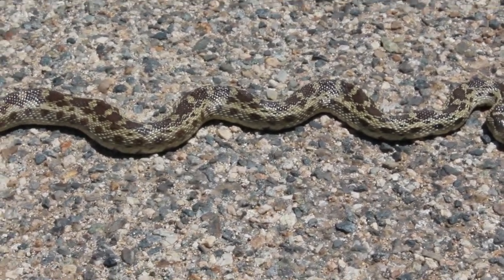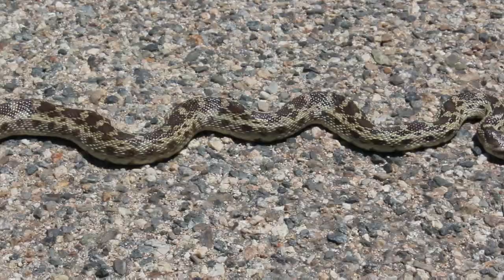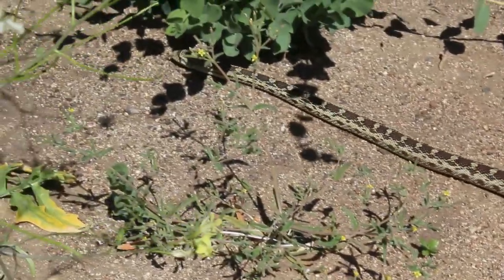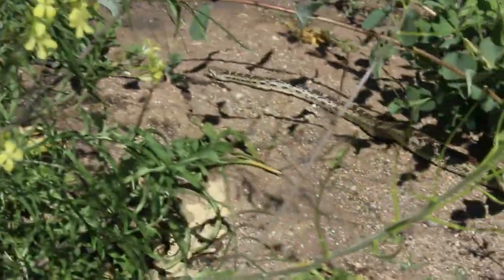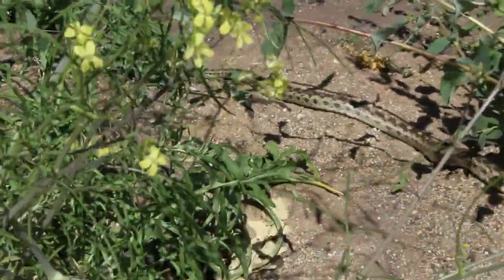It is time for lunch — we are hungry, or at least I am. There's that gopher snake going back off the road, down the embankment, down through the woods to grandma's house he goes.